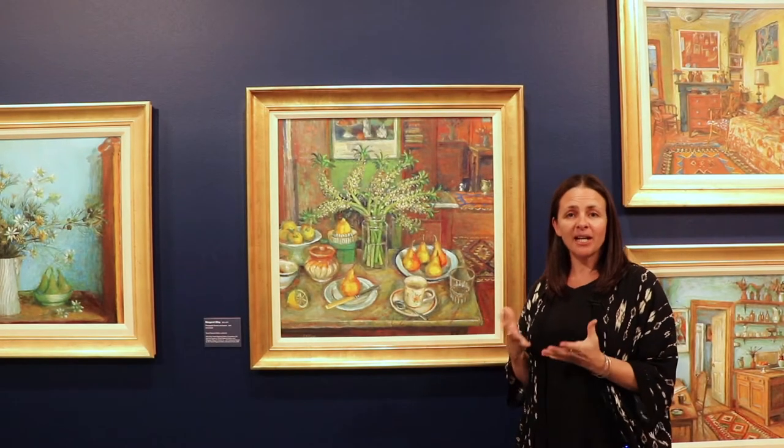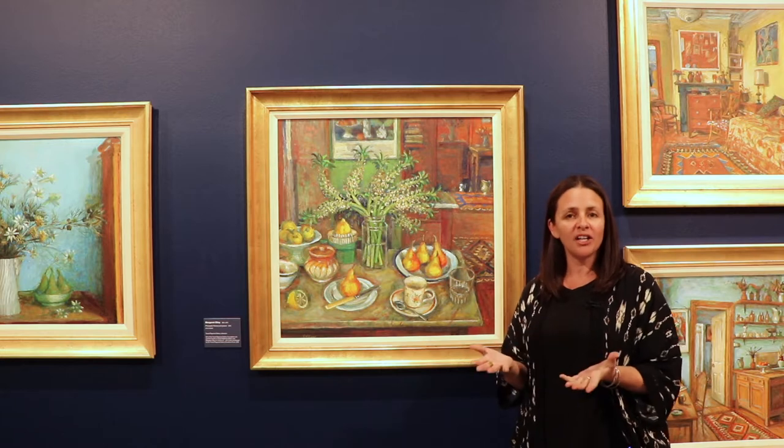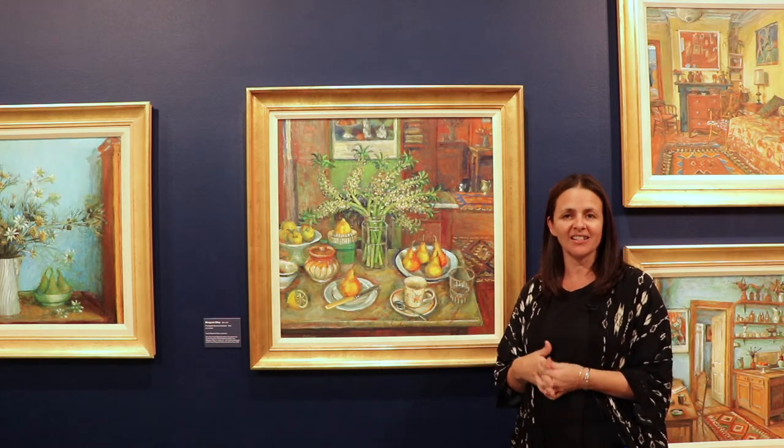Today I'm unlocking Olley's famous Duxford Street home studio and inviting you into my favourite room in the house — her green kitchen.